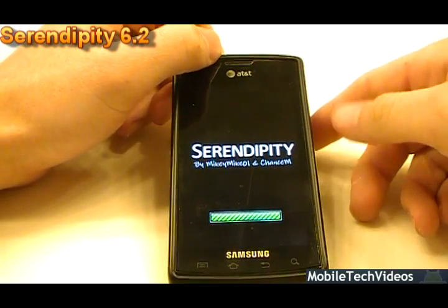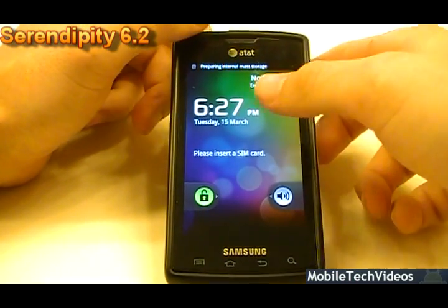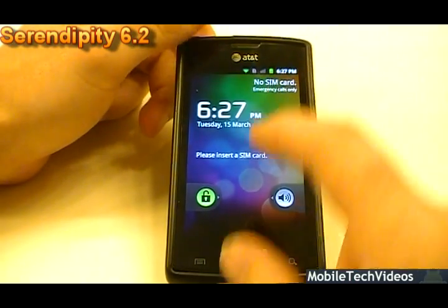Lots of things have changed. They're describing this as fully rebuilt from the ground up on a fresh source for JS7. And it's really fast, very stable.